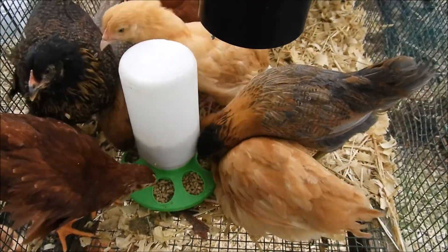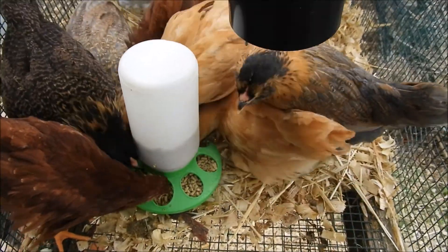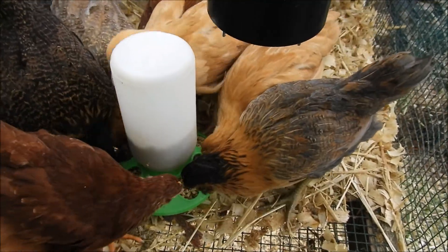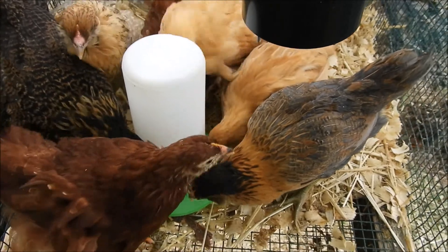They go nuts when you feed them. And they are well fed — don't let that fool you. You can feed them 15 times a day and they go crazy like this.